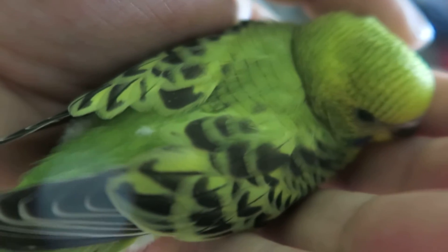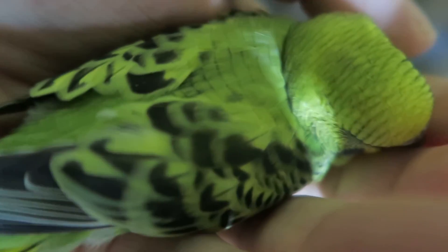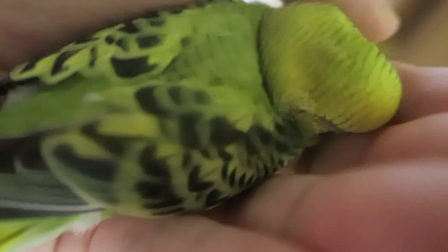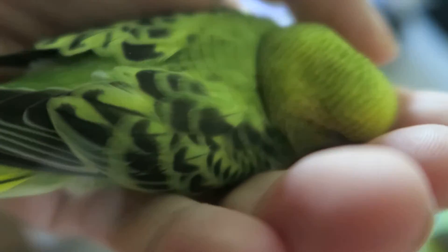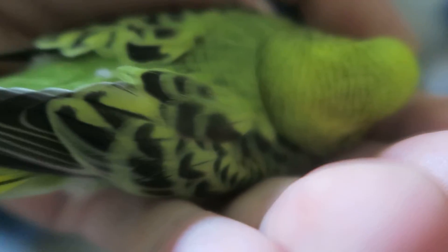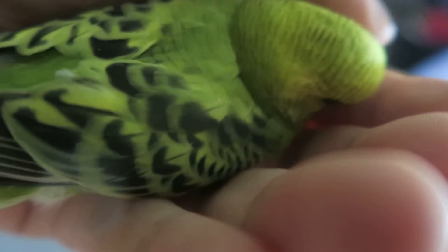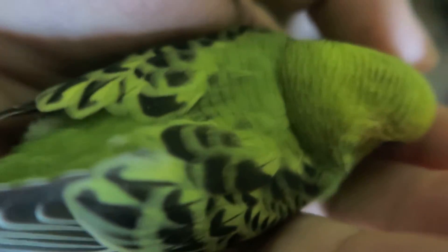Barry and Tony were found abandoned in an apartment, starving. When they came to us they had ataxia, which we were worried could be permanent — potential nerve damage. But they recovered fine, and their plumage is much brighter now. After getting on good nutrition for a while they were fine. We think they just weren't being fed well, since budgies won't survive more than two days without food. But they're doing much better now.